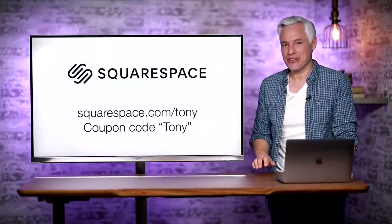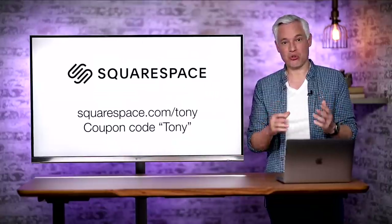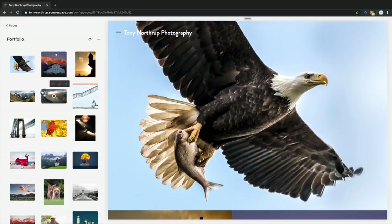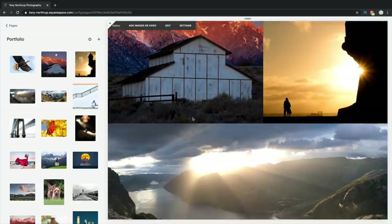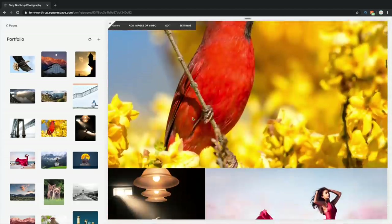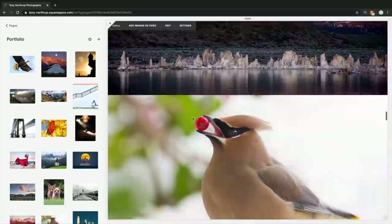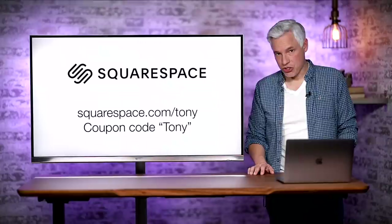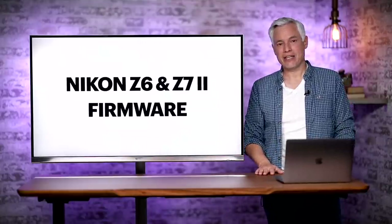But first, a word from our sponsor, Squarespace. Squarespace makes websites. You can go to squarespace.com/Tony, set up a website totally free, and try it out. Set up a store to sell your product, a client area where only they can see their pictures, or something to schedule appointments. Whatever you need, you can put it online in just a few minutes. Give it a shot — nothing to lose. Go to squarespace.com/Tony, and if you love it, use the coupon code Tony and get 10% off. Thanks, Squarespace.